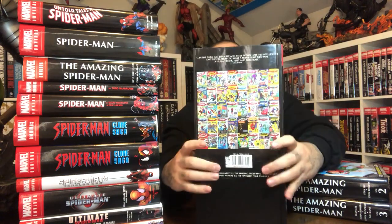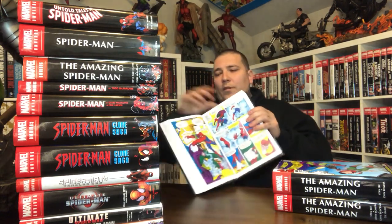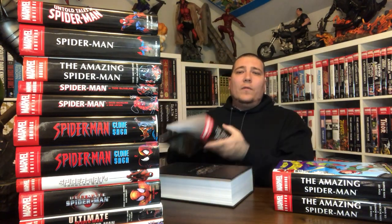With these older Marvel omnibus, underneath the dust jacket is nothing much. It's a black leather-bound book with a gray spine. Look at this thing, it's like a freaking dictionary. The Amazing Spider-Man initial run is arguably one of the best runs of first appearances out of any Marvel Silver Age book. You could argue between that and Fantastic Four.